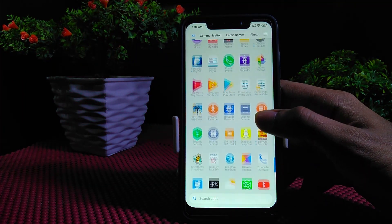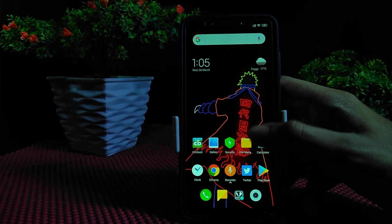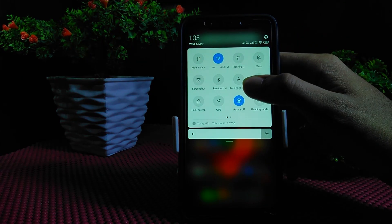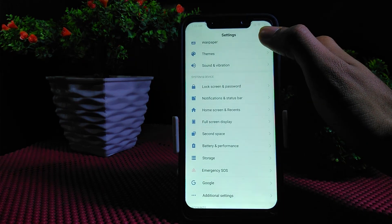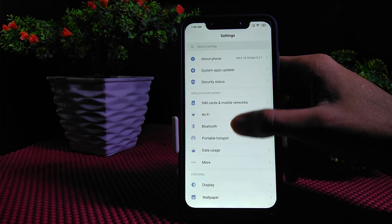Hello guys, Harshkirk here from Android Solutions. In this video I'm going to tell you about the latest MIUI 9.3.1 global beta version, in which we get 4K at 60fps and Widevine L1 support. Yes, you heard me right — POCO F1 with Widevine L1 support.